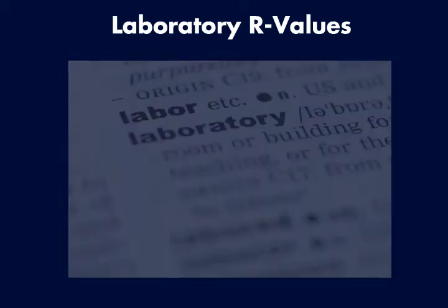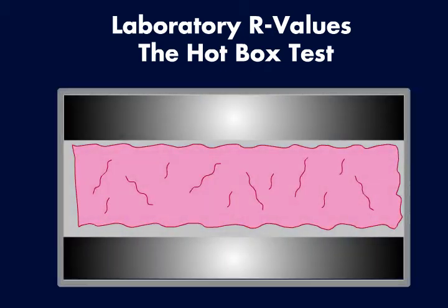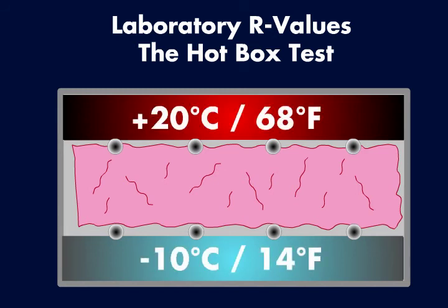One method of rating the R-value of fiberglass insulation is in a device known as a hotbox, which positions the insulation between two plates. The top plate is heated up and the bottom plate is cooled down. Sensors located along both plates measure the temperature at both extremes. By calculating how much energy is used to maintain temperature equilibrium at both plates, technicians can determine the insulation's R-value.